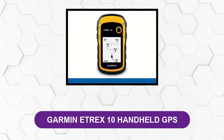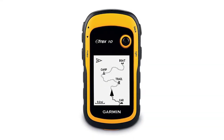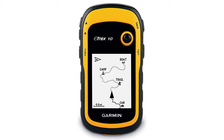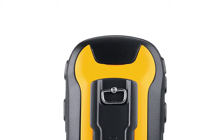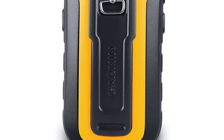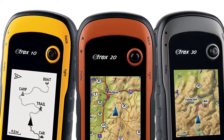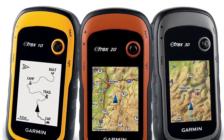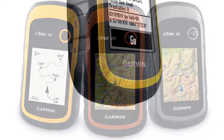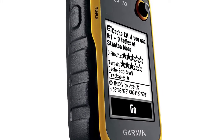At number 3, Garmin Etrex 10 handheld GPS. This product is popular with geocachers as it supports GPX geocaching files. You can simply upload a GPX file to this GPS and it stores and displays key data including location, terrain, difficulty, hints, and descriptions. It saves manually entered coordinates and geocaches paper-free. The button-operated device boasts an excellent battery life of up to 25 hours from two AA batteries. It measures a palm-friendly 2.1 by 4 by 1.3 inches and has a 2.2-inch monochrome display. The black and white screen is very easy to read even in poor lighting. Additionally, it's preloaded with the worldwide base map.